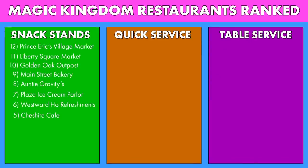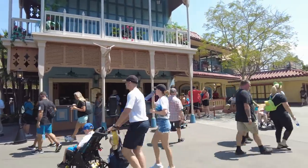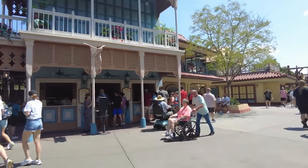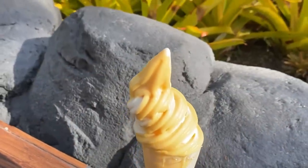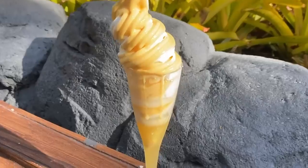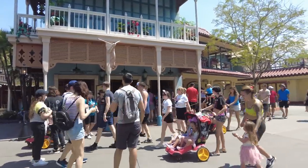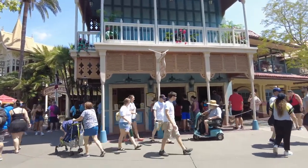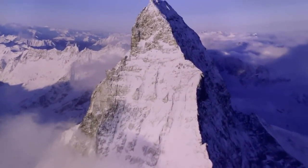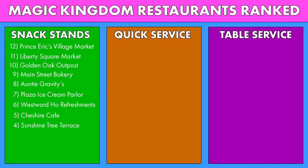Next up on the list, we've made it to Adventureland, where we are stopping at Sunshine Tree Terrace. This is one of multiple places in Magic Kingdom where you can get that Dole Whip. You can grab many flavors of Dole Whip here, including chocolate, vanilla, orange, and an orange cream swirl. You can also get certain floats like the I Lava You float and the Orange Bird sipper float, and even root beer floats. The only savory option here on this menu is some dumplings, but they're pretty good. Sunshine Tree Terrace is the Soarin' of Magic Kingdom dining — it's very nice, it's relaxing, it's refreshing.